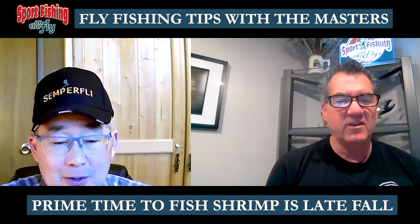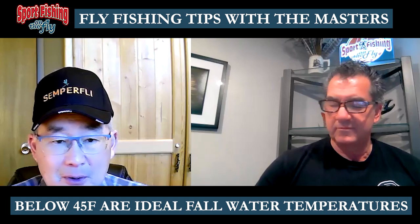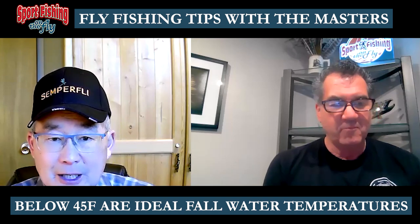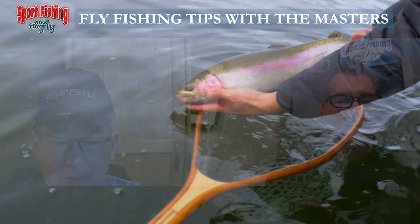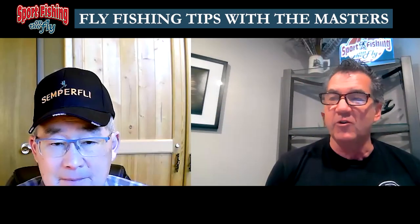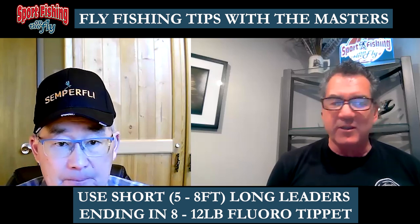But the prime time is late fall. Fall can be broken down into early fall, mid fall, and late fall — we're talking about the last three weeks before ice-on, really when those water temperatures get below 45 to 43 degrees Fahrenheit. That just pushes the big fish into shallower and shallower water to feed, and that's when shrimp really shine. Those fish know the high caloric value of shrimp, they've got to bulk up before winter, so you get the big fish feeding in shallow water.